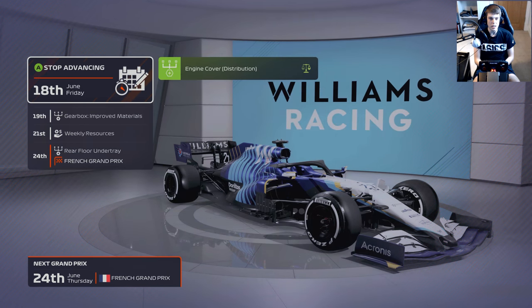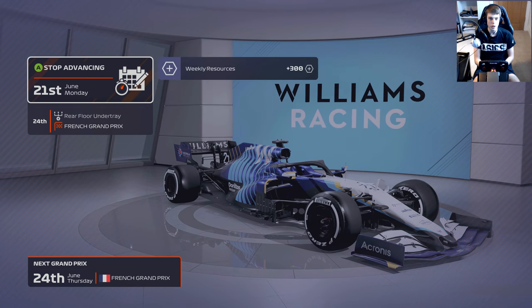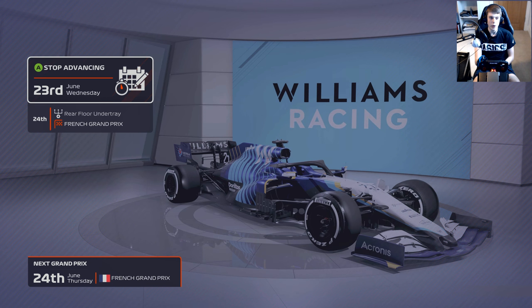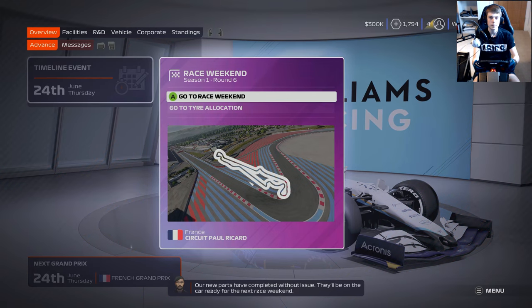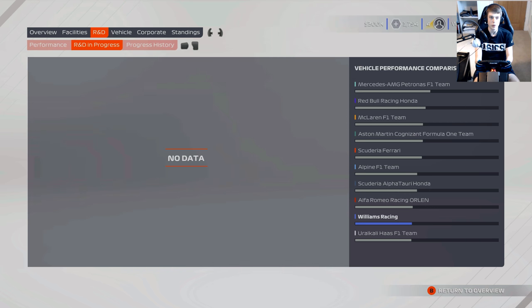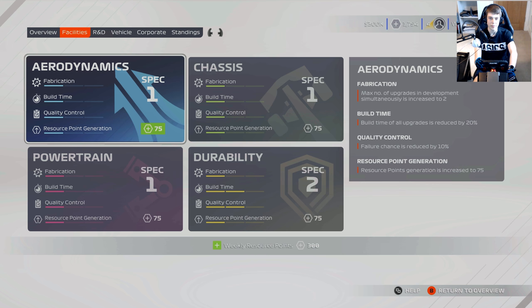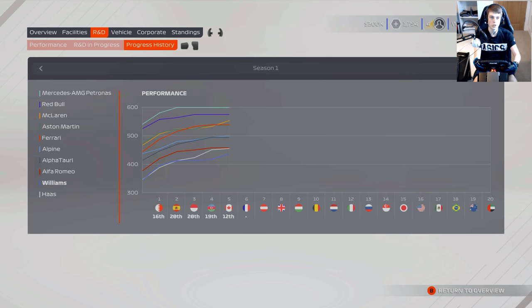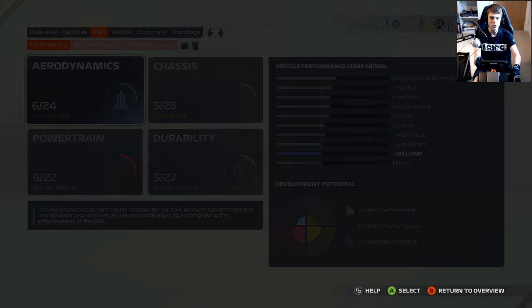There goes the redesigned brake ducts, there goes the engine cover. Can we get the gearbox as well? There we go. And we have also got the rear floor under tray as well that should be in the mix. So that's really good — that has brought us back ahead of Haas and pretty much in line with Alfa Romeo as well. It means we haven't got any current upgrades in progress, but we have got nearly 2,000 R&D points.